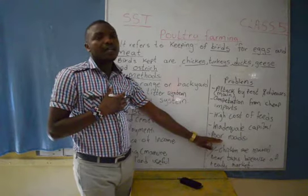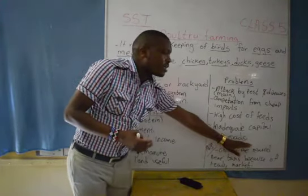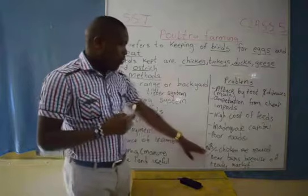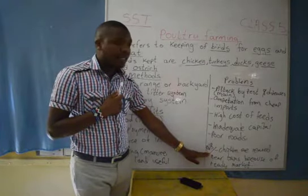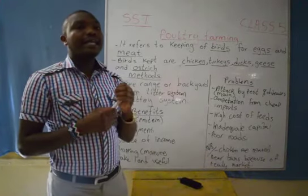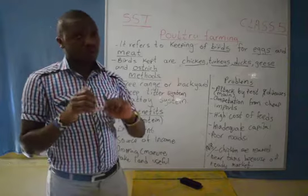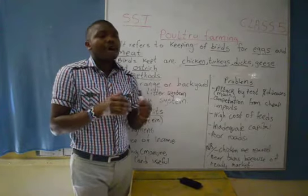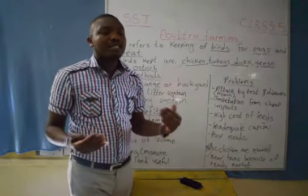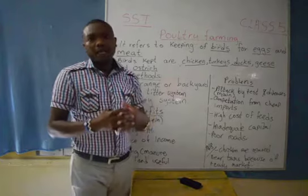We have poor roads. The roads in the rural areas are not good, so it becomes very difficult for the farmer to take the eggs and the meat to the market easily. Take note: chicken are reared near towns. And why are they reared near towns? Because in towns we have very many people, so there is a ready market — many people from the towns will buy the eggs and also the meat. Thank you very much. We will continue.